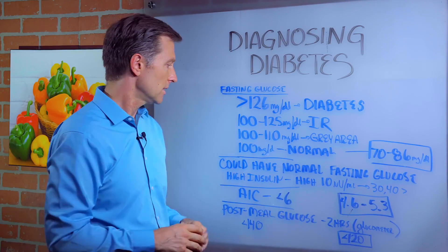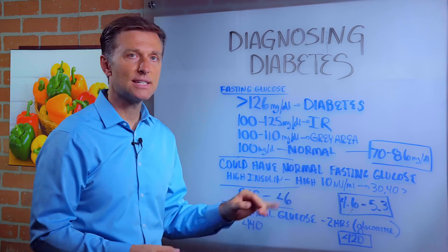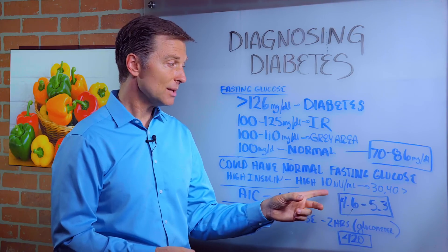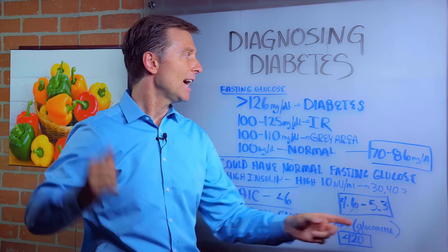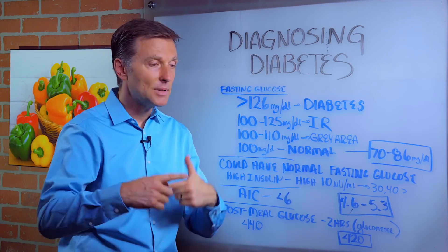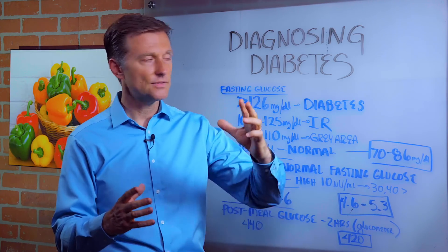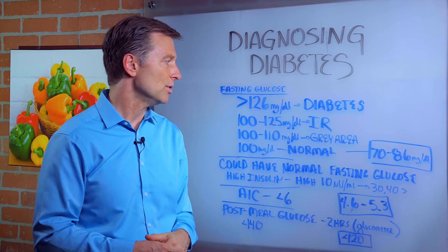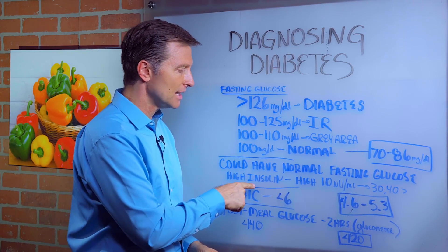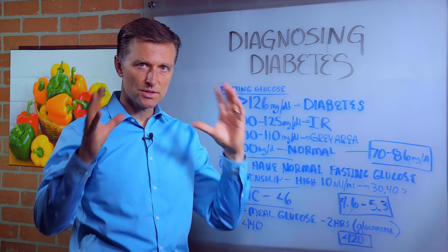You could still have normal fasting glucose and still have a problem with prediabetes if you have higher levels of fasting insulin. A high fasting insulin would be 10, but there are a lot of people who have even 20, 30, even 40, which is very, very high. They have normal glucose because it takes time for it to show up in the blood. It's happening with insulin resistance at the cellular level, and then it gets worse and starts to affect blood sugars. So if you have normal fasting glucose, that doesn't mean you don't have insulin resistance — you'd want to check your fasting insulin test.